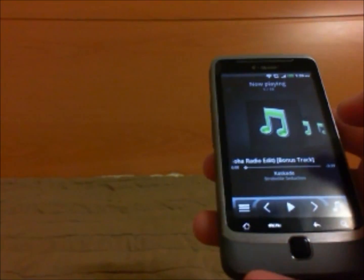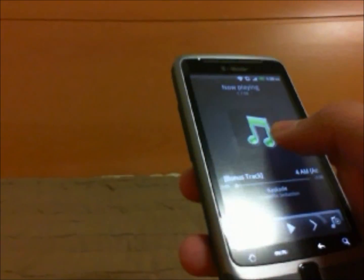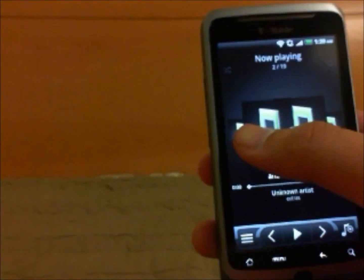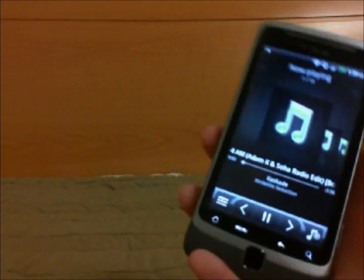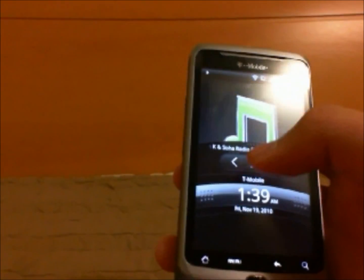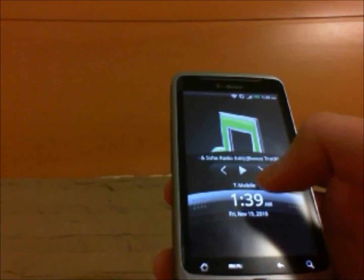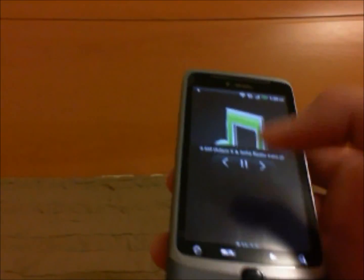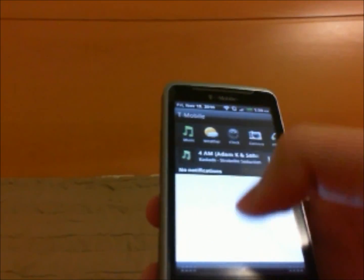The music app is a lot better than stock Froyo in my opinion. It's kind of like an iPod where you have cover flow. I don't have any album pictures so you guys don't really see the albums. For example, when this is playing I can turn it off, and when I turn it on it would have the album art. I can pause it just by pressing pause and choose the next song by pressing these buttons. Another good feature is how it has the music app in the notification bar.